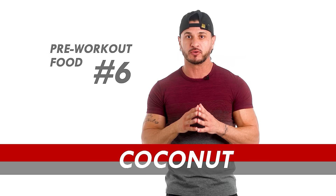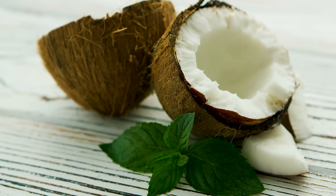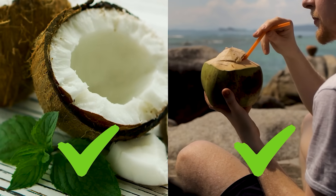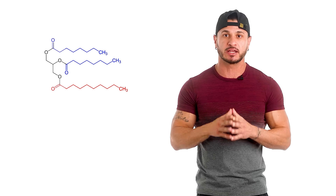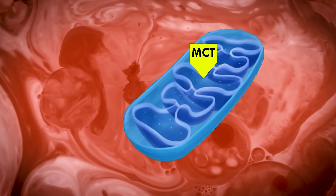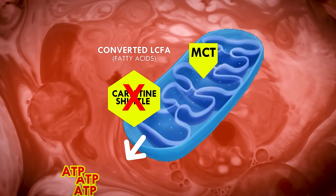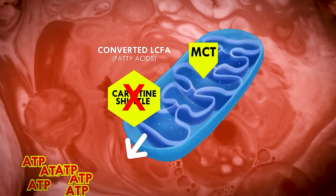Pre-workout food number six: coconut. Coconut, both its meat and water, works wonders before a workout. Medium-chain triglycerides (MCTs), present in sources like coconut oil and coconut meat, serve as exceptional fat sources that swiftly provide an energy boost. These MCTs uniquely enter the mitochondria without requiring additional assistance from carnitine, giving you an immediate energy source that is not from carbs.